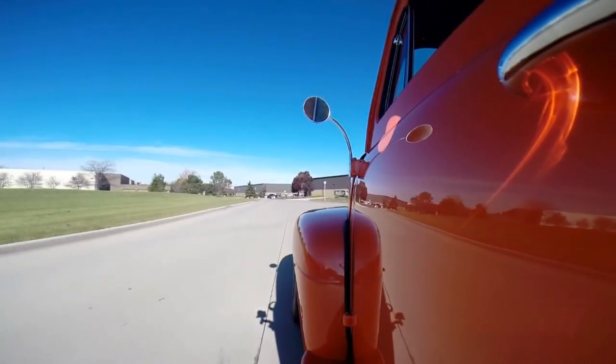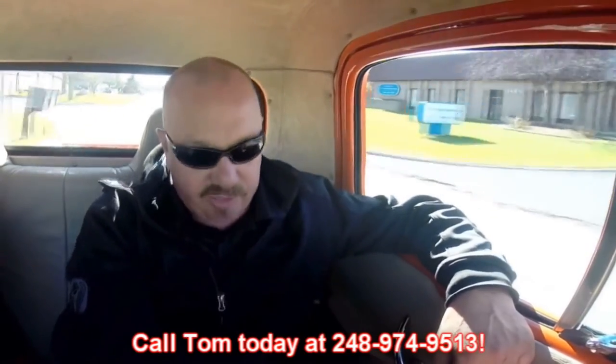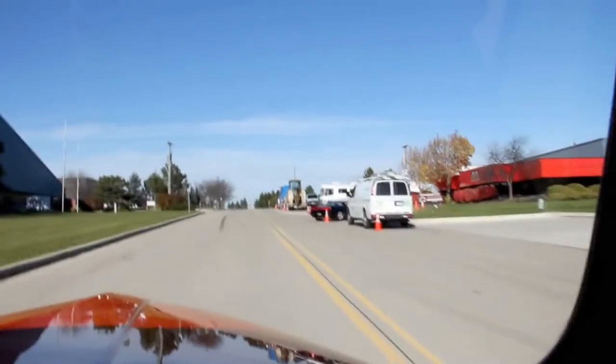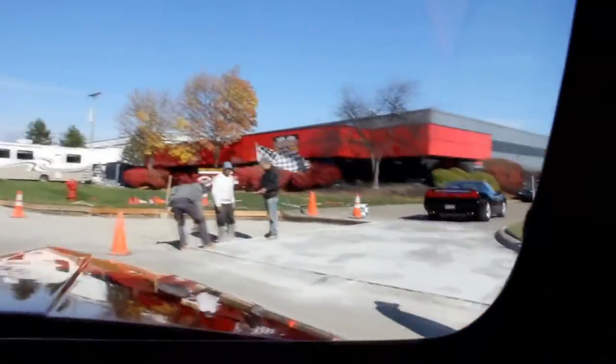At Vanguard Motor Sales we can ship this truck anywhere in the world. Just give us a call at 248-974-9513. We're right outside the Motor City here in Plymouth, Michigan. Having a little concrete work done here today — the guys hit a gas line, so we've got a little excitement at Vanguard Motor Sales today. Give us a call and let Vanguard Motor Sales put your dream in your driveway.